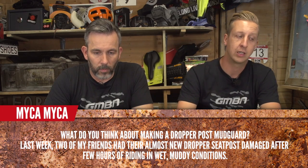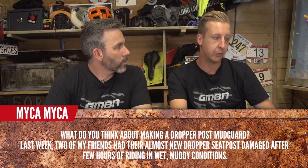Mike and Mike asks what about making a dropper post mud guard — two of his friends almost had their new dropper posts ruined after a few hours in wet muddy conditions. A good fix is using a section of inner tube as a rubber sock over the top to protect all the moving parts, like a shock boot. It shouldn't ruin your dropper post on a muddy ride, but jet wash it off afterwards and spray some water-displacing lubricant on it. Have a look at rubber dropper post booties.